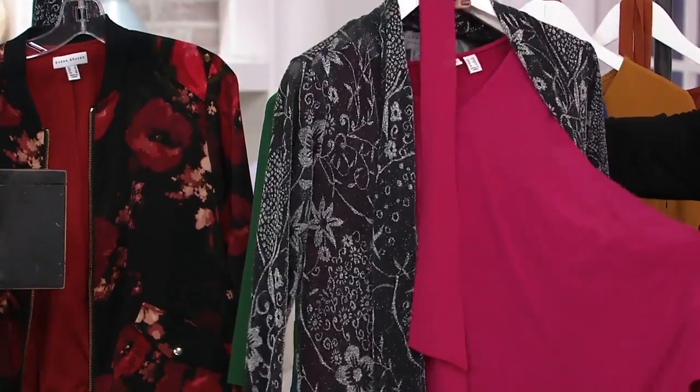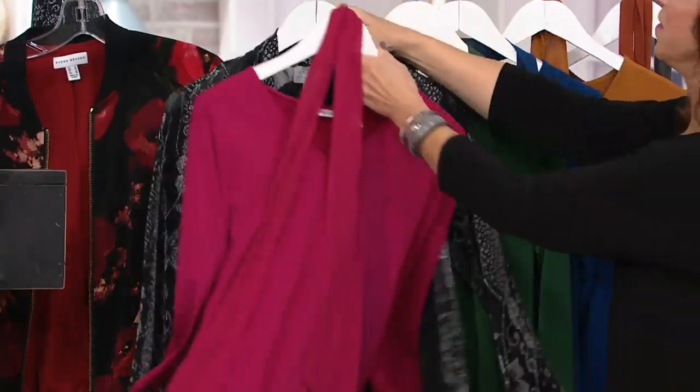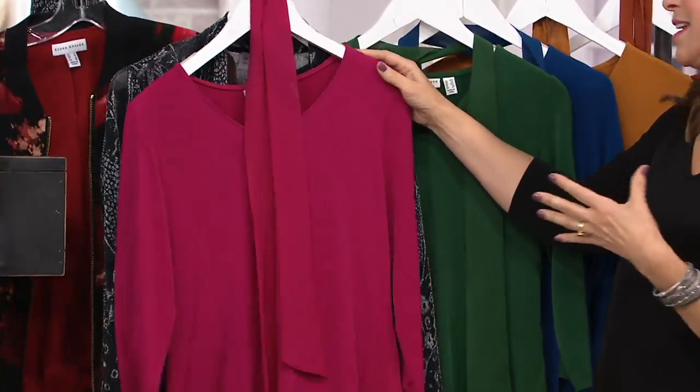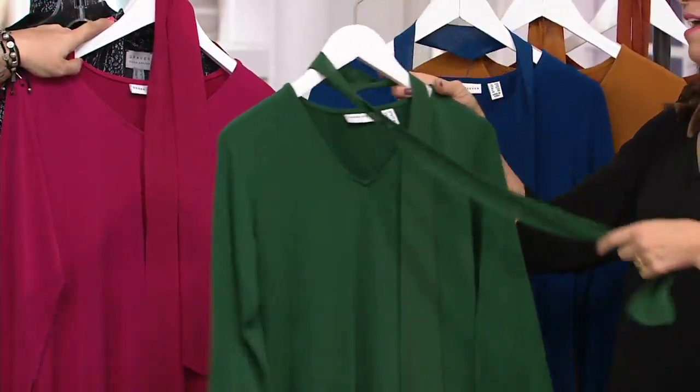You don't always have to put it with black. Look how pretty it looks with a color. Let me just show you that magenta — look how good that is. It's going to give you happiness in these winter doldrums. We need a good bright color. And the green — oh my goodness, that is a gorgeous color.